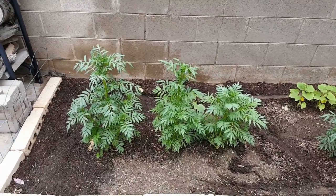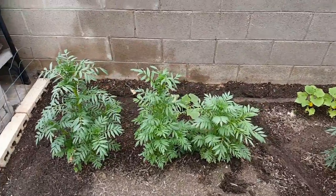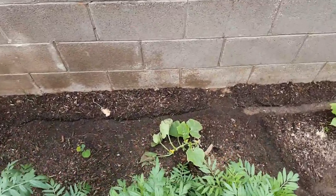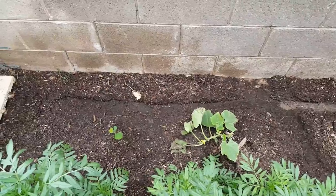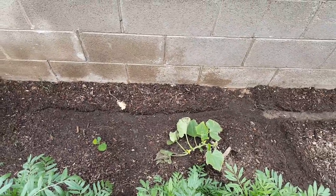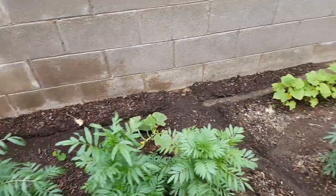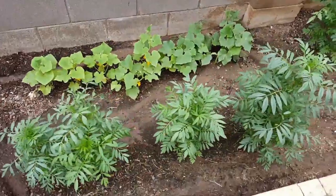Right here we have three marigolds growing up, and behind them we have one of our regular cucumbers that is growing. I actually planted three here but only one of them took, so it was kind of depressing. Further down we have three more marigolds that I planted.